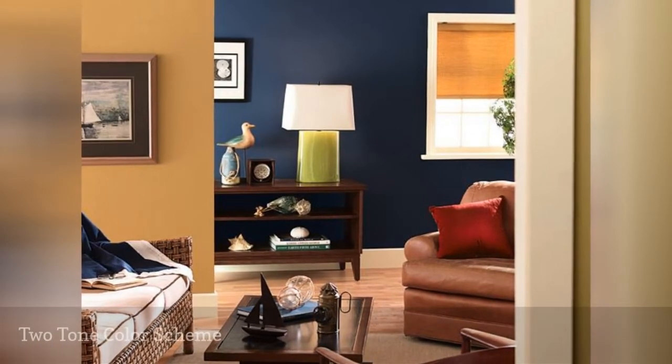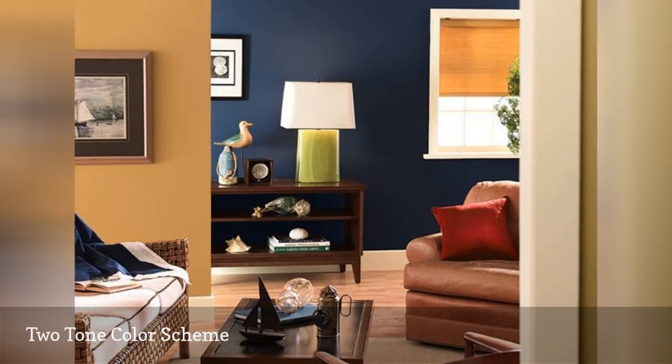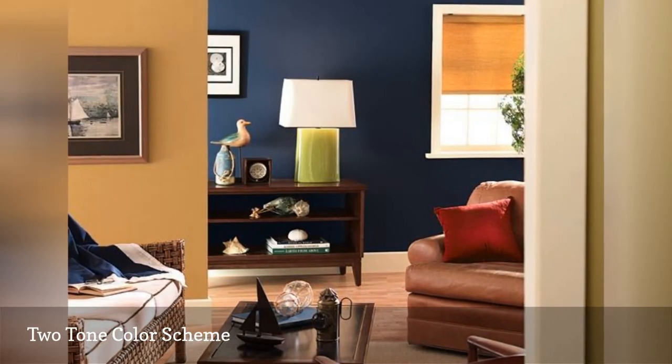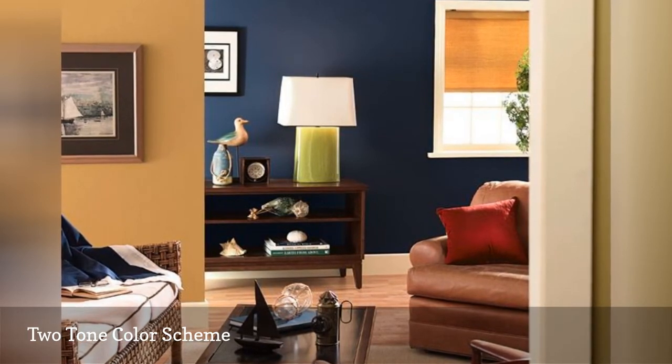Recent years have seen the use of two-tone rooms, often in the form of one accent wall painted a color that either complements or contrasts with the other colors. This room uses colors called Yellowtail Dam and Go Blue, from Dutch Boy.